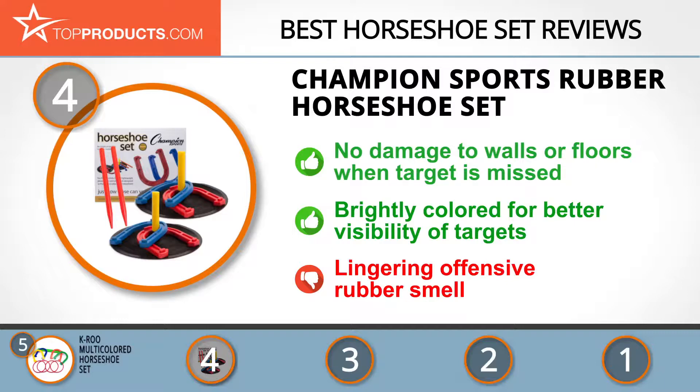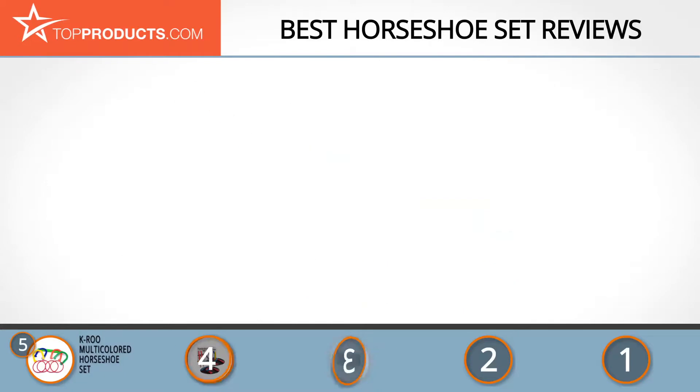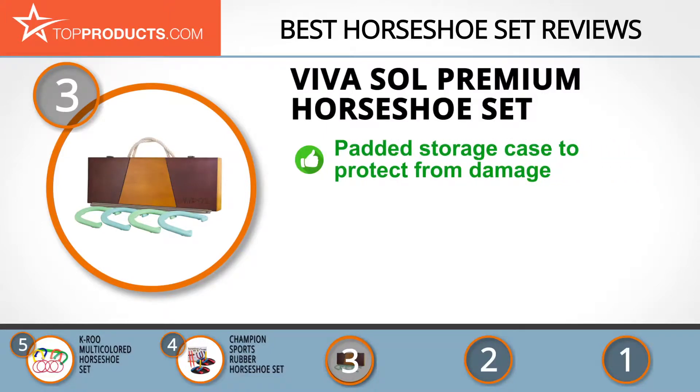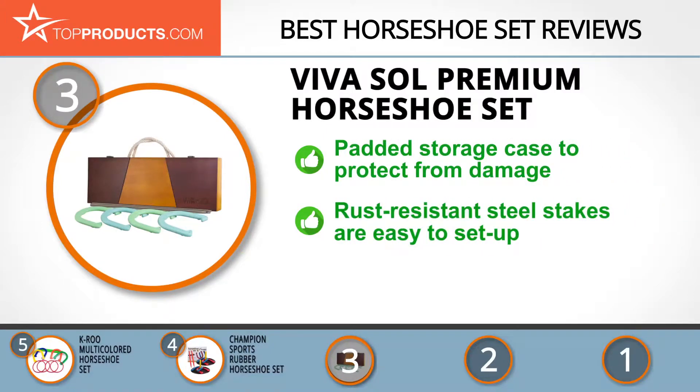At number 3 we have the VivaSoul Premium Horseshoe Set, chosen for being a great option with lots of bells and whistles. Combining craftsmanship and gamesmanship, VivaSoul exists to help you create happy memories with loved ones by taking hand toss games to a whole new level. Although its set is durable, its components are further protected from damage as its wooden case is padded inside, keeping your set safe even from forceful impacts.